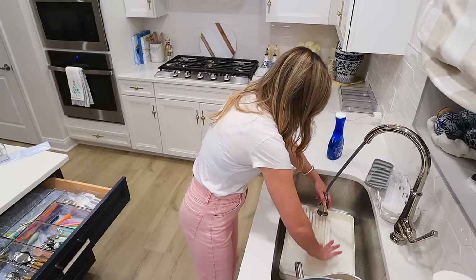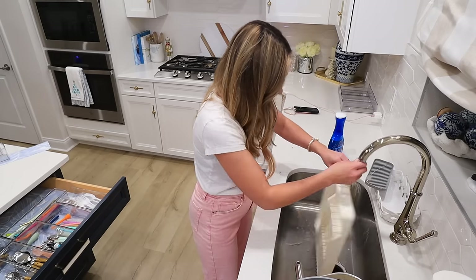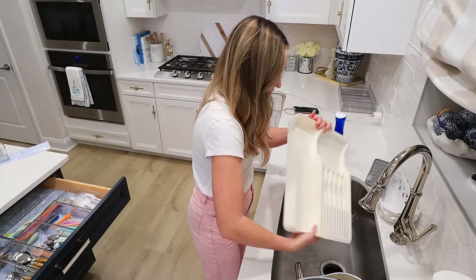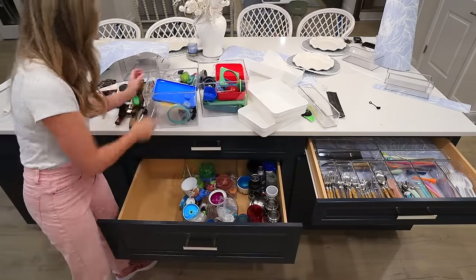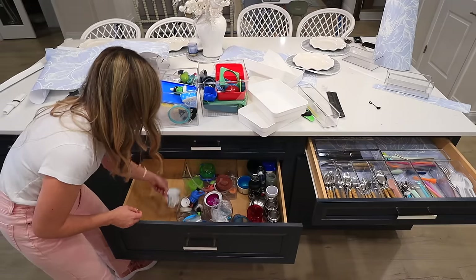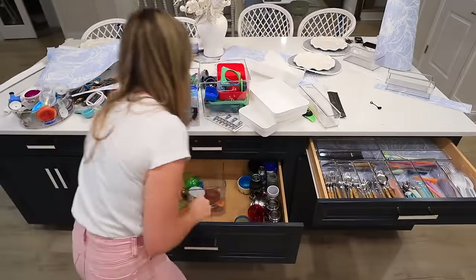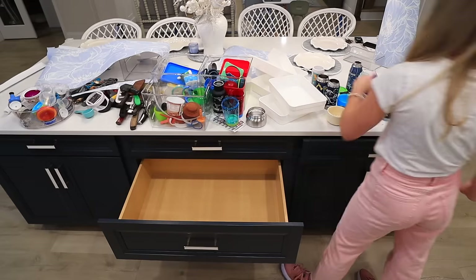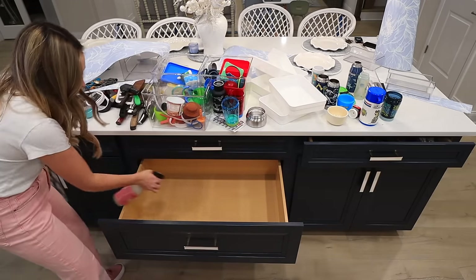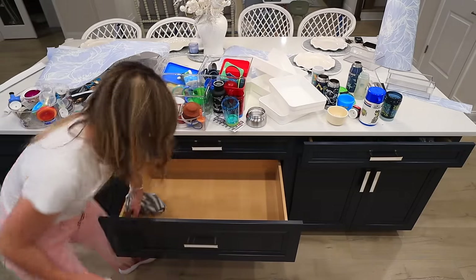I'm going to give the knife organizer a little extra scrub — it was looking real gross. It's from Amazon and it's linked. I'll let it completely dry before adding anything back in that drawer. Now I want to work on the kid drawer, because this one's super satisfying to share. If you have a kid and you have stickers, just put those in the same drawer as all of their stuff so you always know where it is. I have so many different organizers in this drawer and it is so helpful as far as functionality.